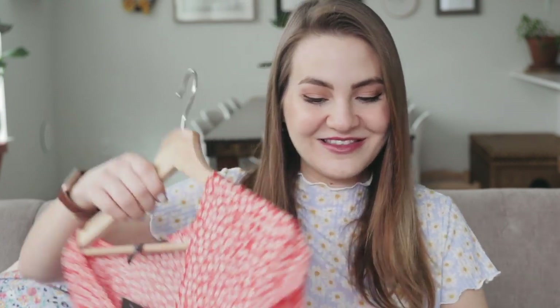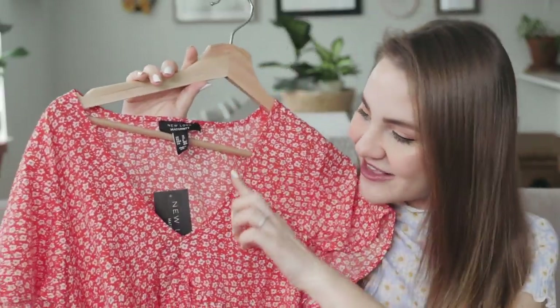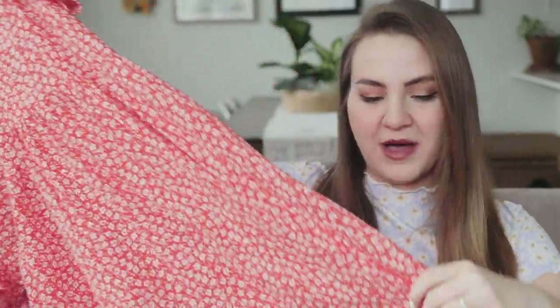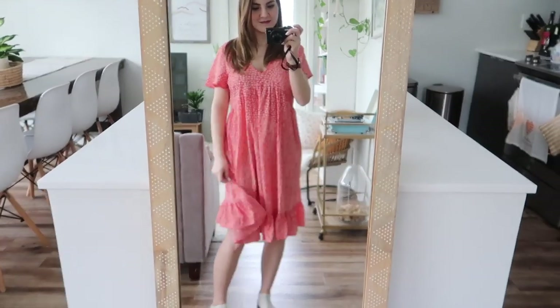This dress is kind of out of my color comfort zone because it's a bright red-orange color. It's a baby doll style short-sleeve dress with a little v-neck and a ruffle at the bottom. I don't think I own anything in this color, but I really loved the ditzy floral print. It's really lightweight so it'll be easy to throw on over a swimsuit or go out for a walk in the summer without getting sweaty.